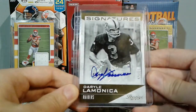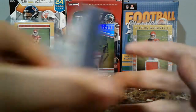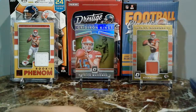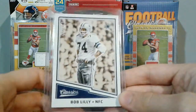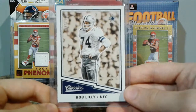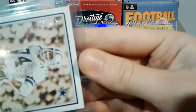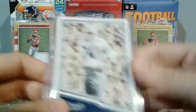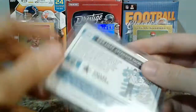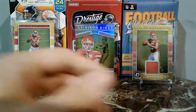Daryl LaMonica is really old and you can get his autograph, which is really cool. I don't believe he made it to the Hall of Fame, but it's still cool. I also ended up trading for a whole box of random stuff — some rookies, some inserts. My favorite from the box was a Bob Lilly Classics numbered 98 of 175 — a Dallas Cowboys legend card.